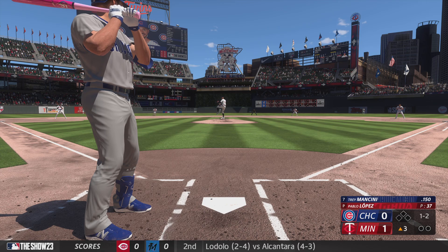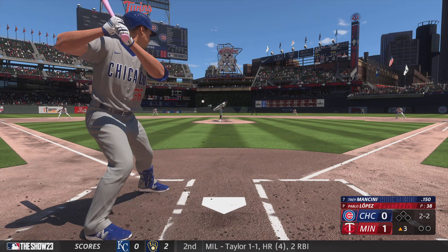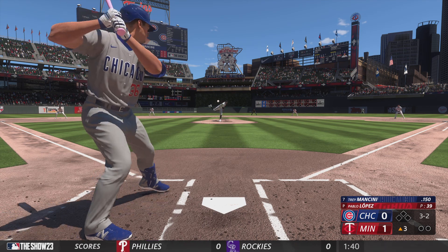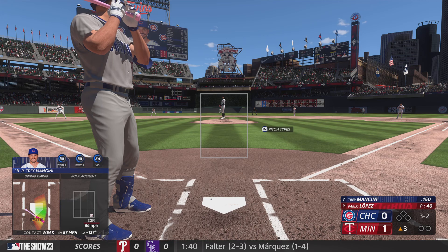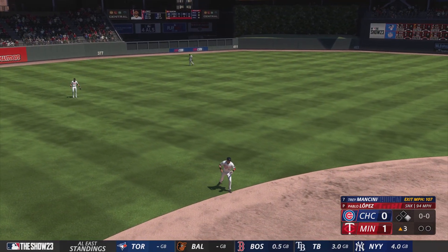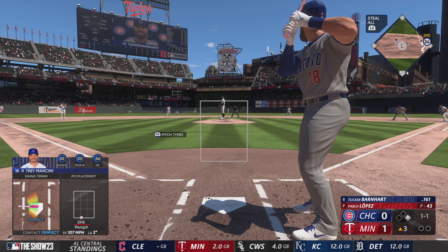Here's a 1-2 — now one missed, and it's filled up. Swings and lines a base hit into left field — man aboard on the leadoff single. When you see that many pitches in an at-bat, your chances of succeeding go up, and right there we see the result. Now the batter is Tucker Barnhart.